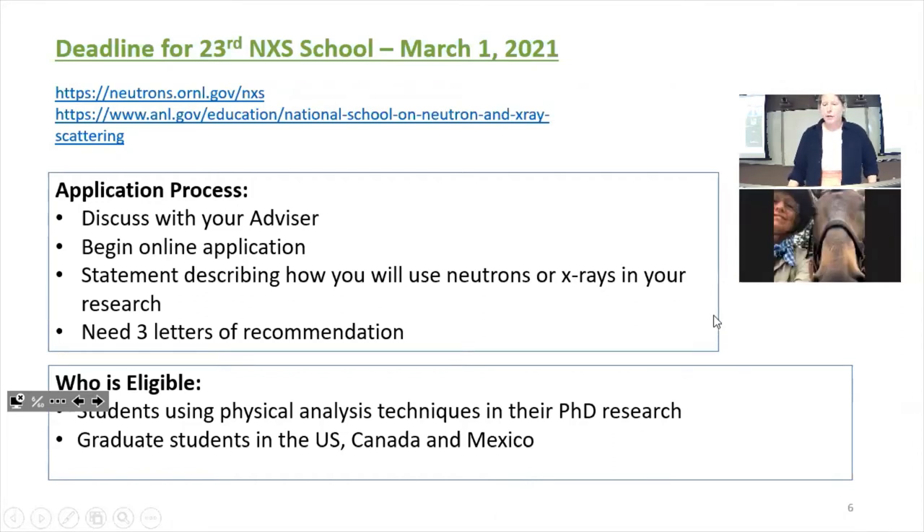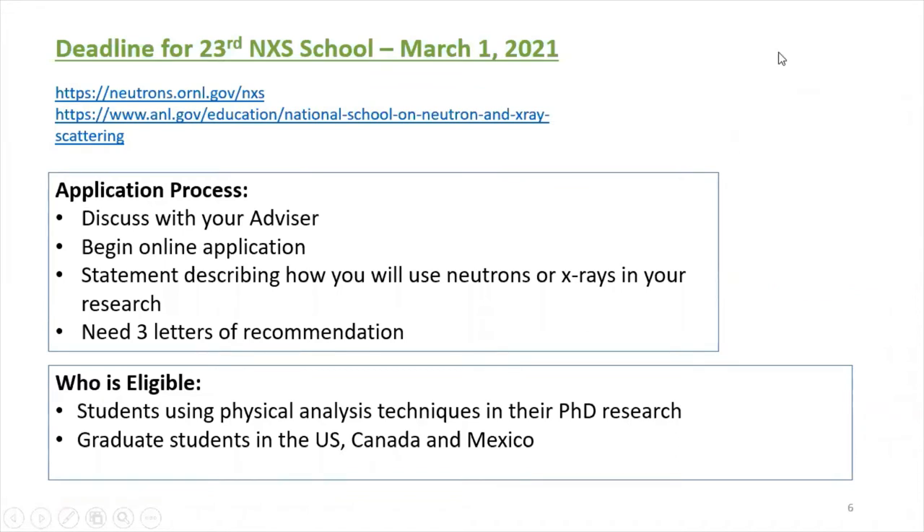The deadline for the next NXS school is coming up pretty quickly. If you are interested in applying for the 2021 NXS school, I urge you strongly to start right away. Go visit both the ORNL and ANL websites — I find the ORNL website a little easier to navigate, but the ANL website also has links to information about the school and the application itself. The first thing I think you should do is discuss it with your advisor and talk about your topic of interest and why you would want to use one of these tools.